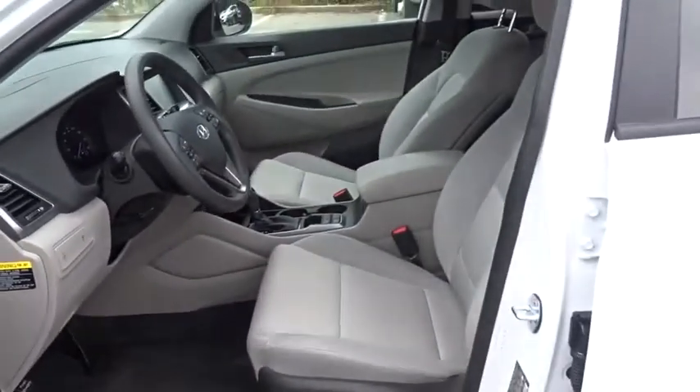Power door locks. This isn't just a vehicle. It's an experience. So stop in for a test drive today.